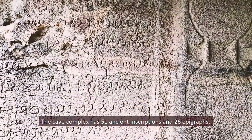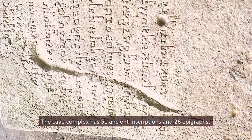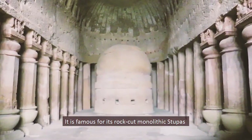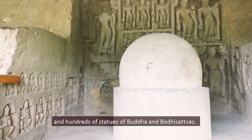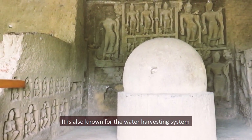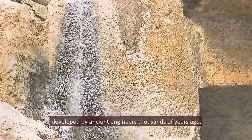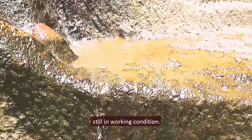The cave complex has 51 ancient inscriptions and 26 epigraphs. It is famous for its rock-cut monolithic stupas and hundreds of statues of Buddha and bodhisattvas. It is also known for the water harvesting system developed by ancient engineers thousands of years ago, which is still in working condition today.